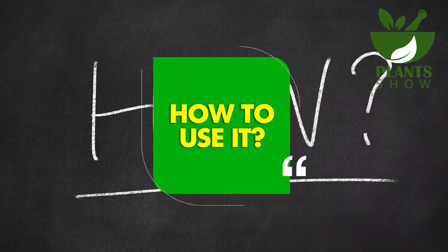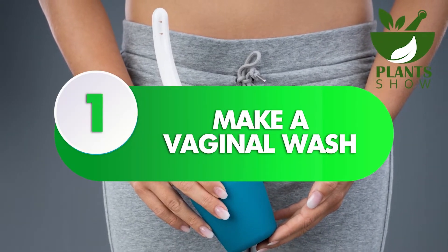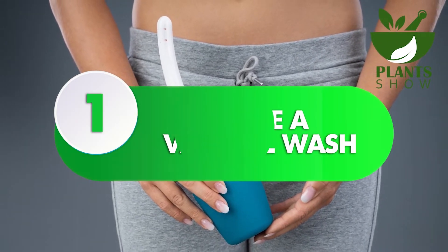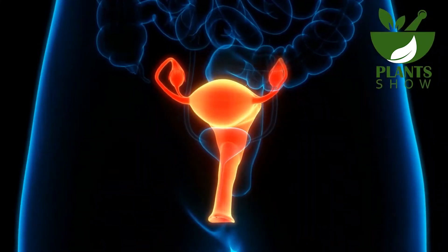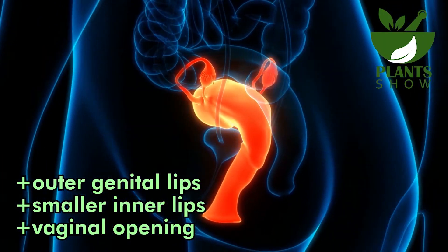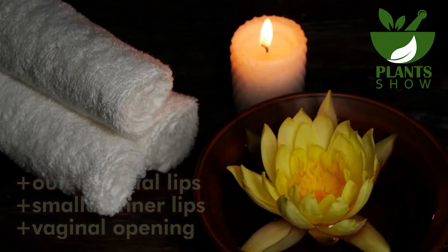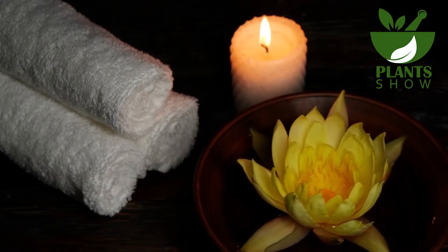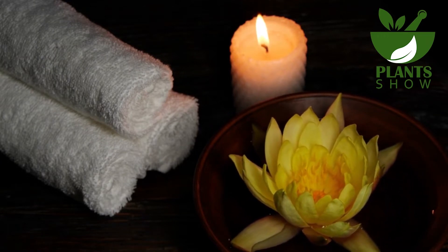How to use it. Number 1: Make a Vaginal Wash. Blend 2 teaspoons of baking soda with lukewarm water in a mug. Use this mixture to cleanse the entire vaginal area, including the outer genital lips, vulva, smaller inner lips, labia minora, and vaginal opening. After thoroughly cleansing with the baking soda water solution, rinse the area with regular water and gently dry with a clean towel. It is important not to use excessive amounts of baking soda, as its alkaline properties can cause dryness.